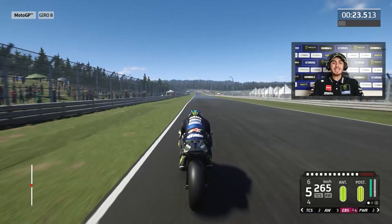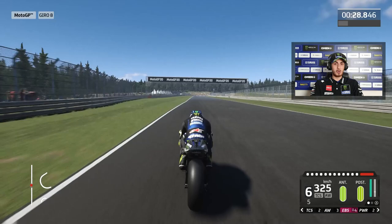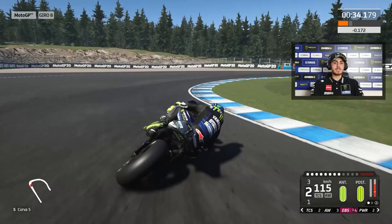Now the longest straight of the circuit. We are arriving at 330 km/h, so not bad. And now hard braking to 2nd or 1st gear, depends on your feeling. Now 2nd gear here.